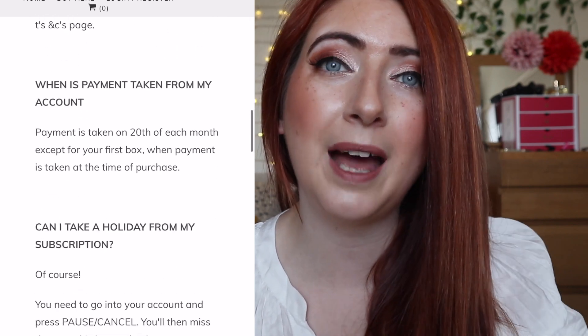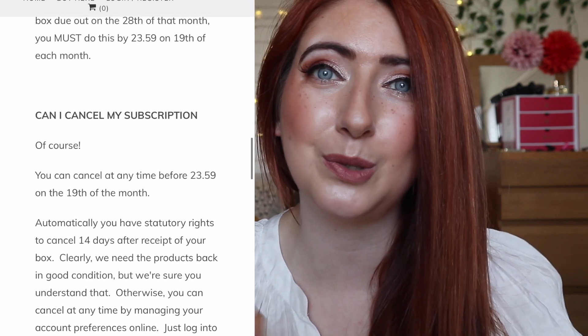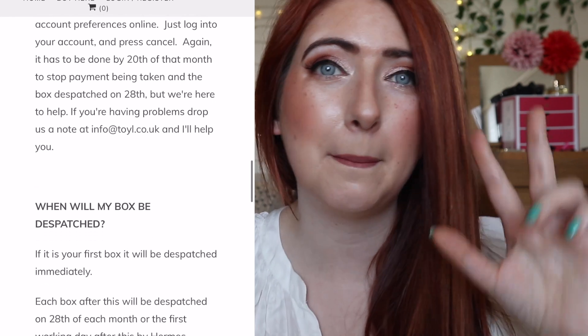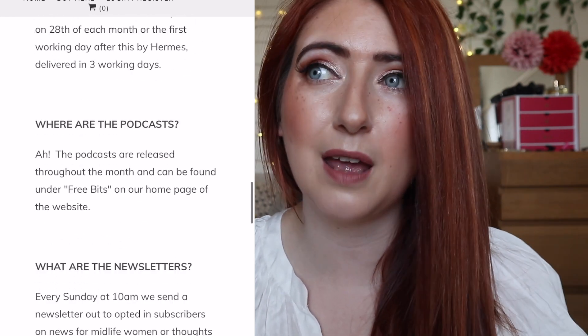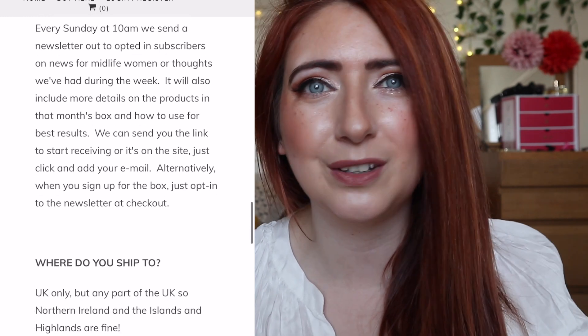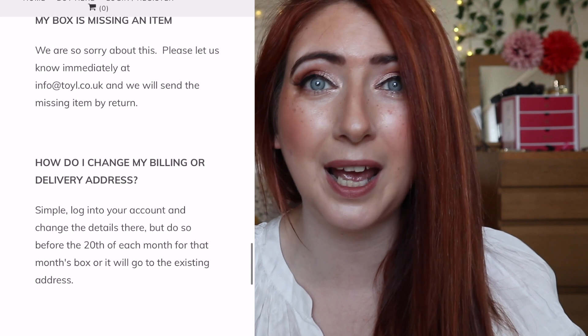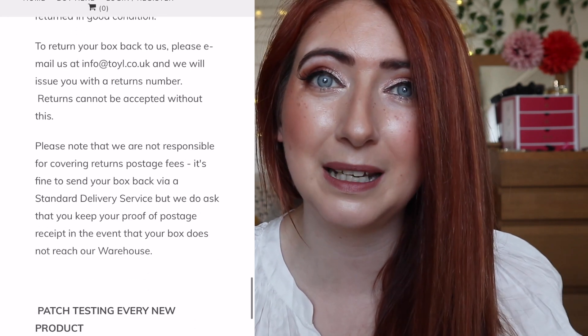Every month they do a sneak peek and spoiler as to what's going to be in the next month's box. From that point on, once you receive your spoiler, you have 24 hours to cancel or pause your subscription if that box isn't for you. Toll really put the power in your hands — at any point if you're not happy, you can pause or cancel your subscription.